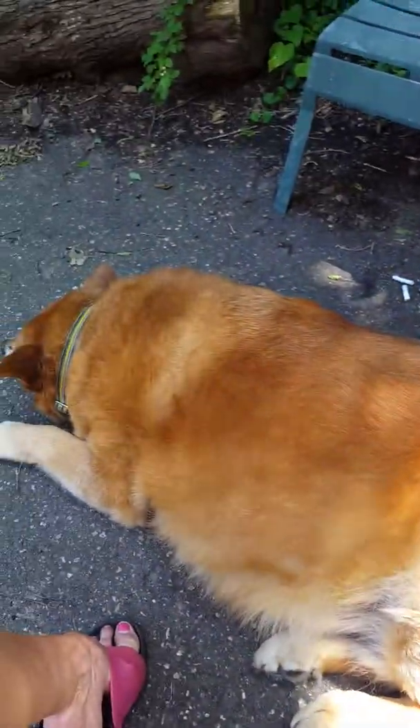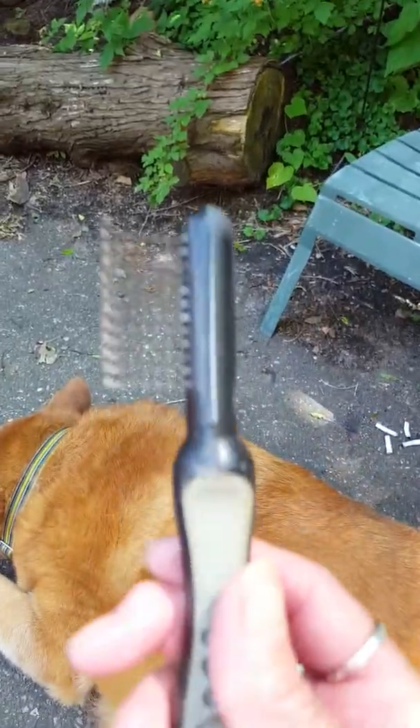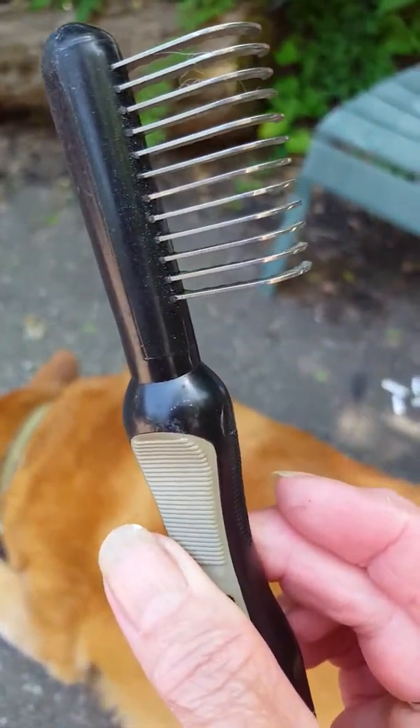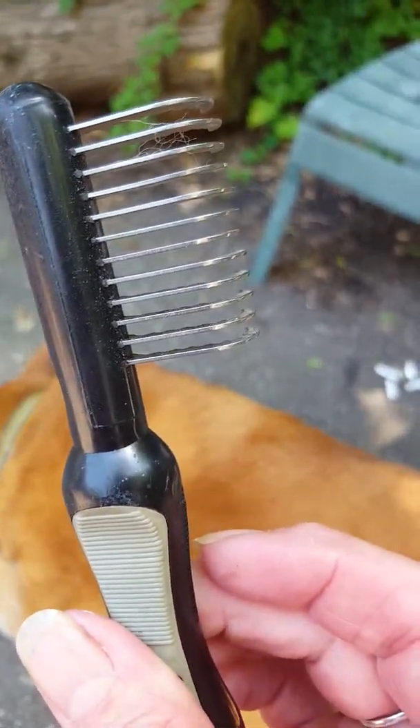Dooley rode in my husband's truck. So a few years ago I had bought this at Petco — groomers actually use these. I think I paid about 15 bucks for it. It's an undercoat comb.